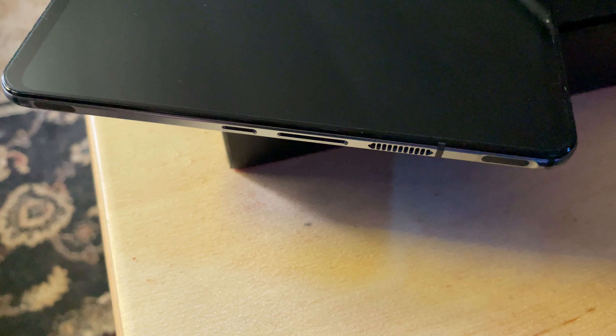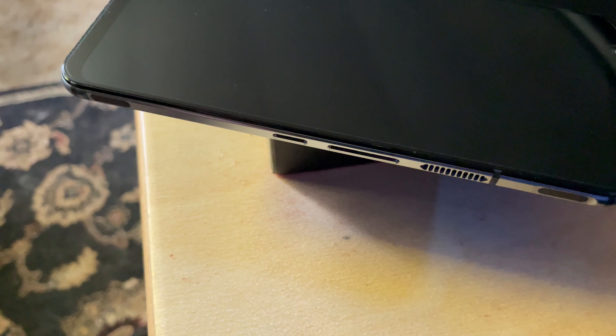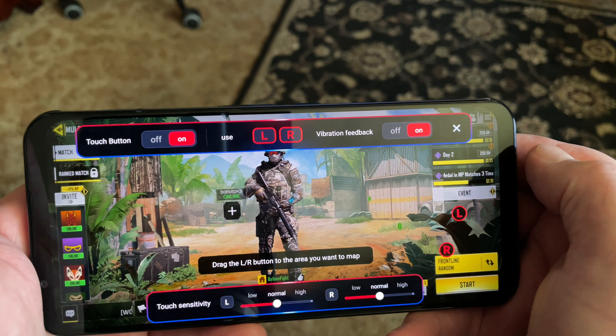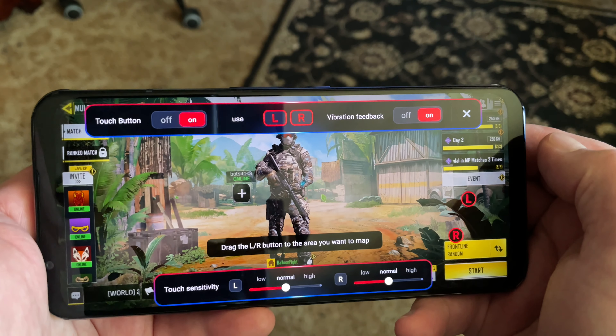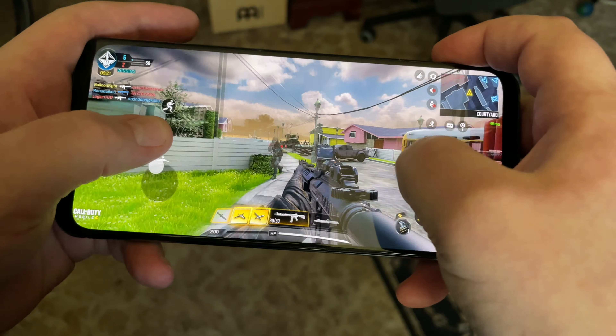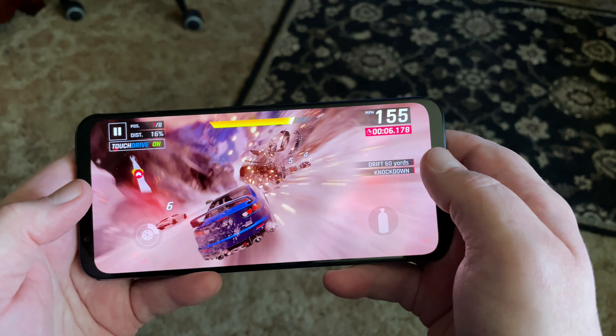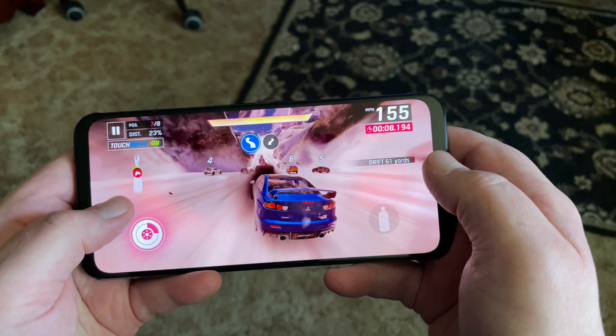The Red Magic 5S also features dual shoulder triggers, which are one of the coolest gaming features here. You configure the left and right shoulder triggers to virtually tap any area of the screen, making them compatible with any game without needing specific support. Playing Call of Duty Mobile using the shoulder triggers legit felt like cheating — it's not quite on the level of playing with an actual controller, but it's not that far off. The 4D Shock feature is basically rumble like in a controller, but it isn't too impressive since it only works in a handful of games.